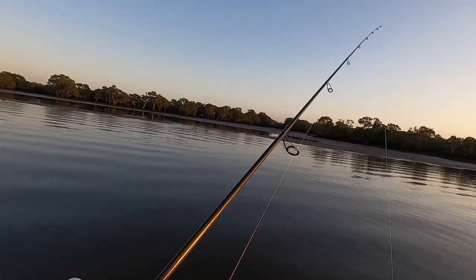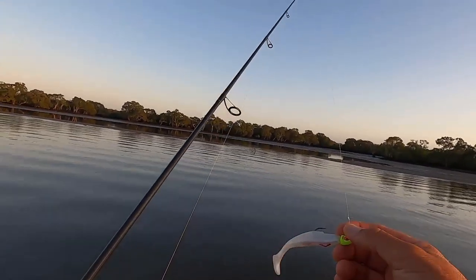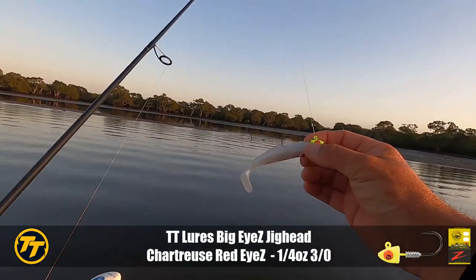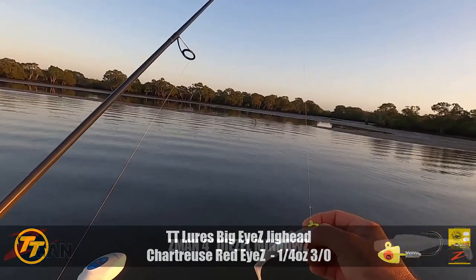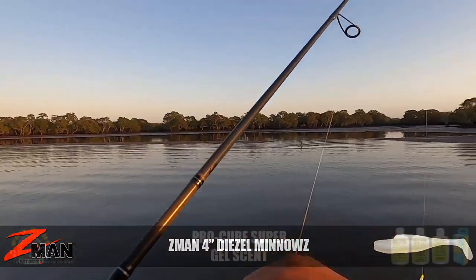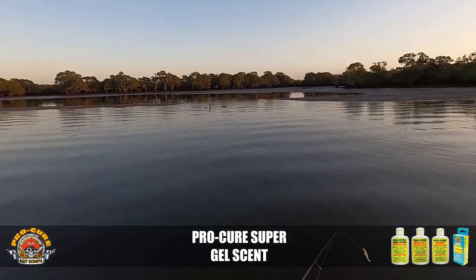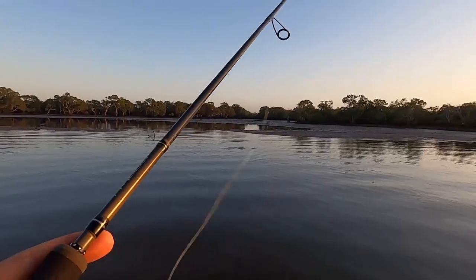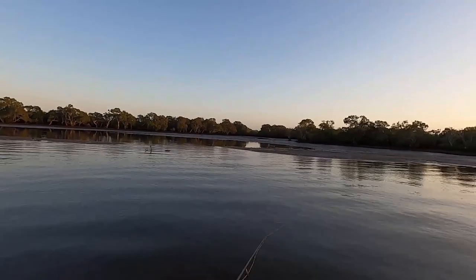Just pulling up to our first spot. I'm going to try running a quarter ounce jig head in the big eyes, just that nice bright yellow there. Hopefully that'll make them see it a bit easier in the sturdier water. I'm also fishing a four inch diesel minnow. It's a nice little drain here with tons of bait.